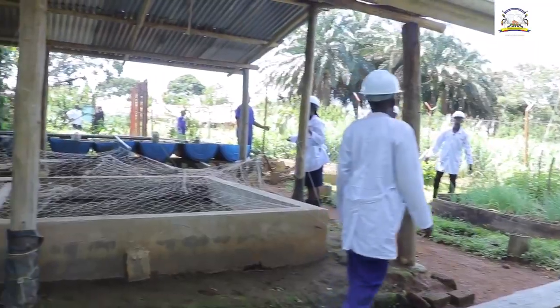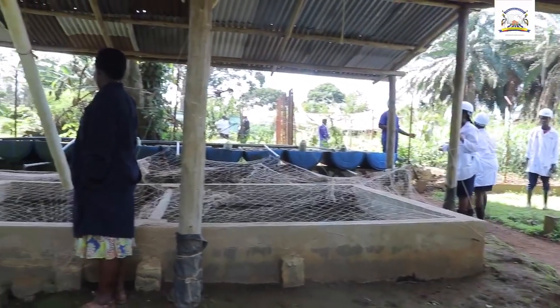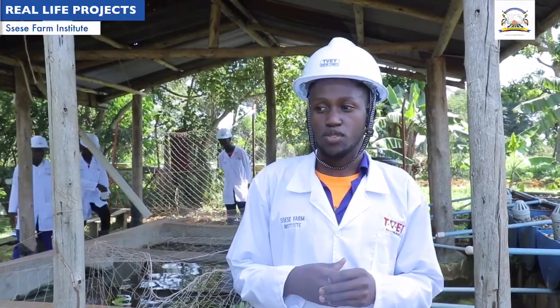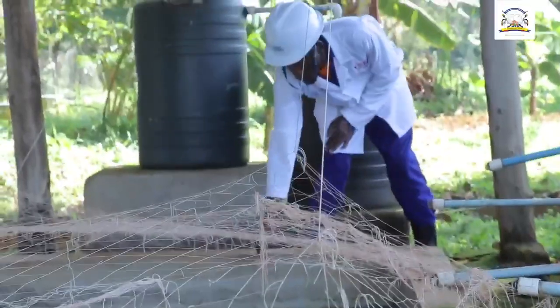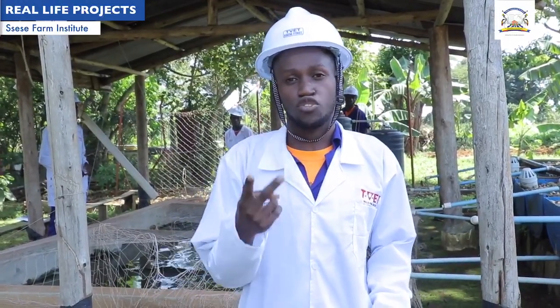With this pond method, the catfish when it is brought in is at the juvenile stage. It only takes a period of two to three years to harvest. When it comes to the activities we carry out, they don't need much attention. The only thing you do is feed them, and at the later stages feeding is only twice a day.